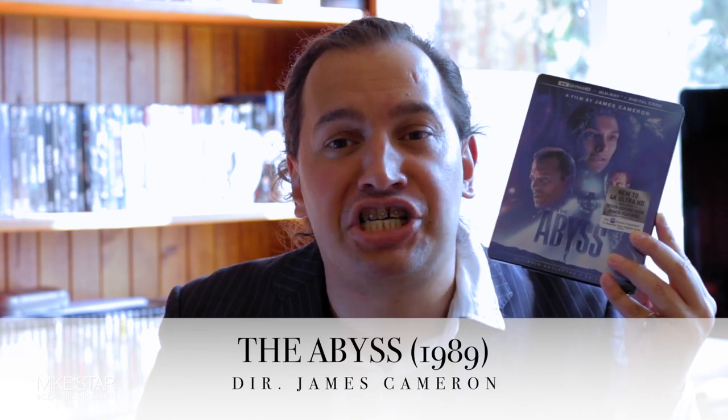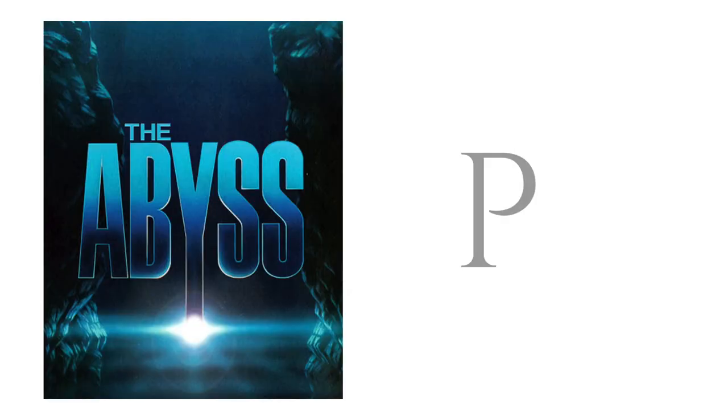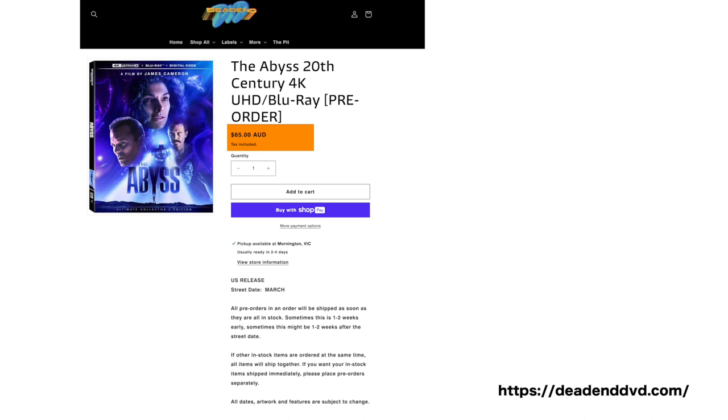This is the Ultimate Collector's Edition, which also comes with the Blu-ray and the digital code. Price-wise, this is quite an expensive 4K — it cost me 78 Australian dollars, or if you're from the States, it will set you back 50.85 USD.